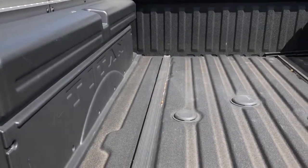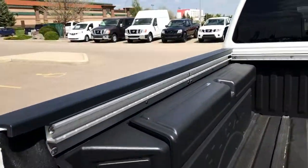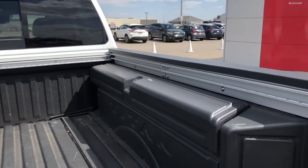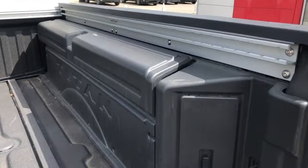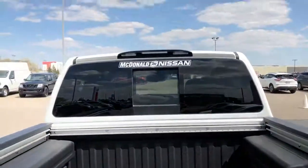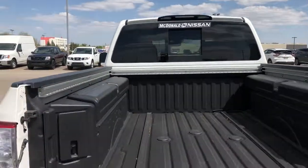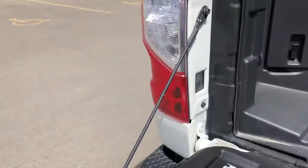We also have the bed rail system. There are two in the bed of the truck and along three sides, so you can tie down your load more strategically. Because the bed boxes are in here, the LED lights are now inside them, and then you've got LED lights in the cargo lamp as well. There are two more regular lights in the bed.